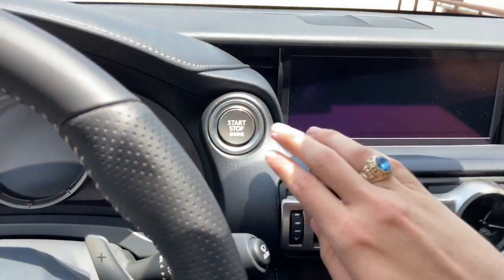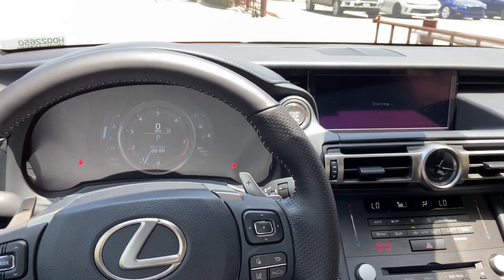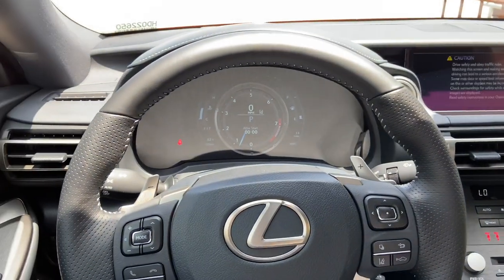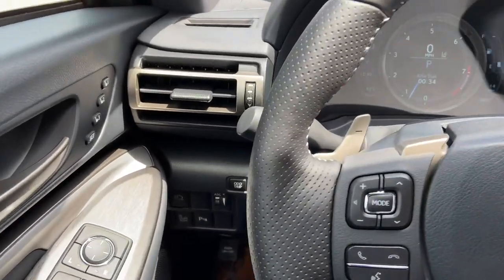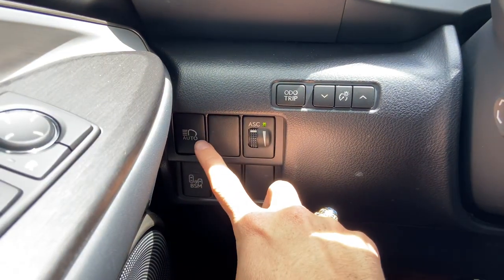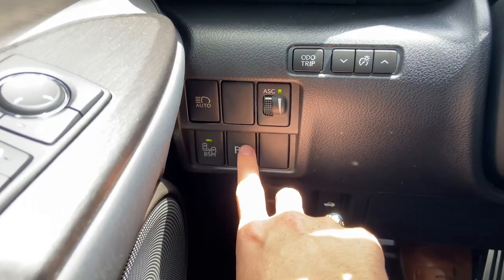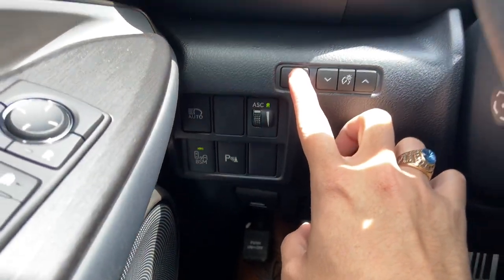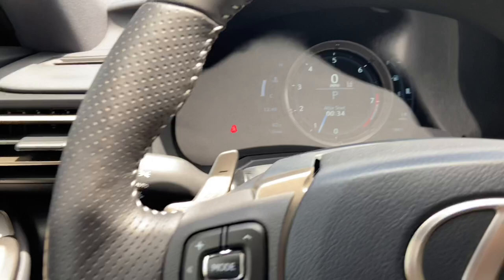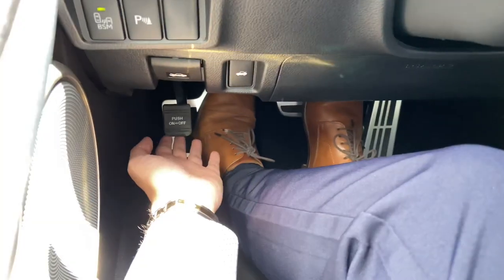Let's go ahead and start the vehicle. On this side of the vehicle, we have our switches for our automatic high beam, our acoustic sound control on F-Sport models, our blind spot monitor, our front and rear parking sensors, and our odometer and trip switch. Below that, we have our hood release switch, trunk release, and parking brake.